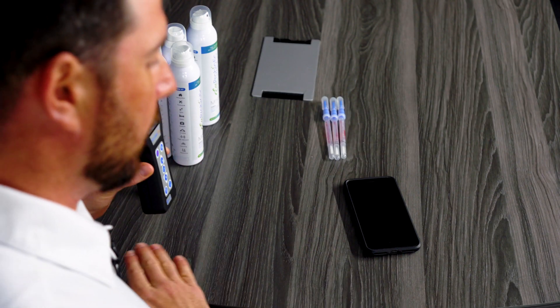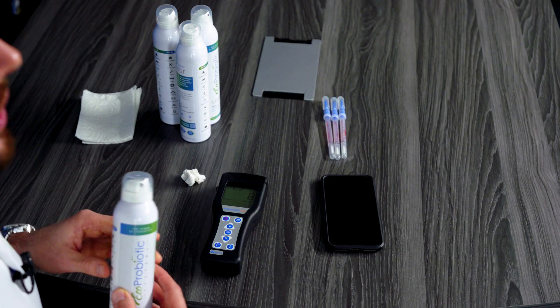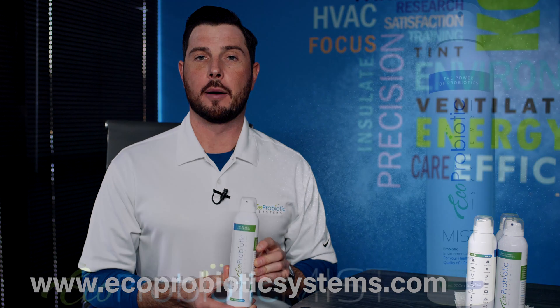Unlike chemicals — when you clean a surface with chemicals and retest it later, the colony count will actually go back up to higher numbers because you've killed all the good bacteria. So it's beneficial to use good bacteria called probiotics. For more information on our mist, check us out at ecoprobioticsystems.com.